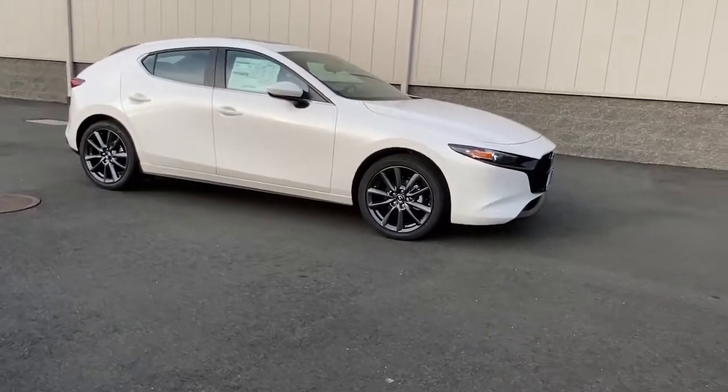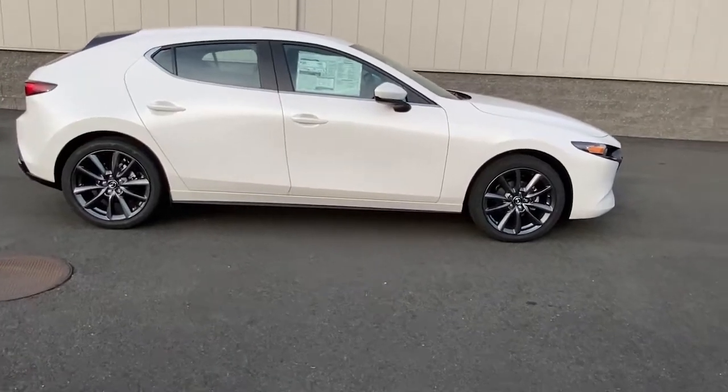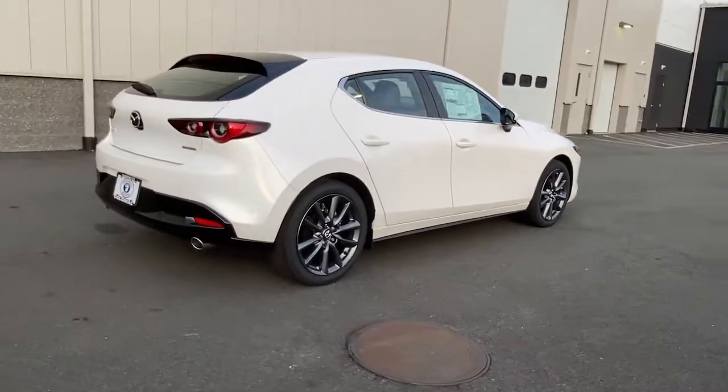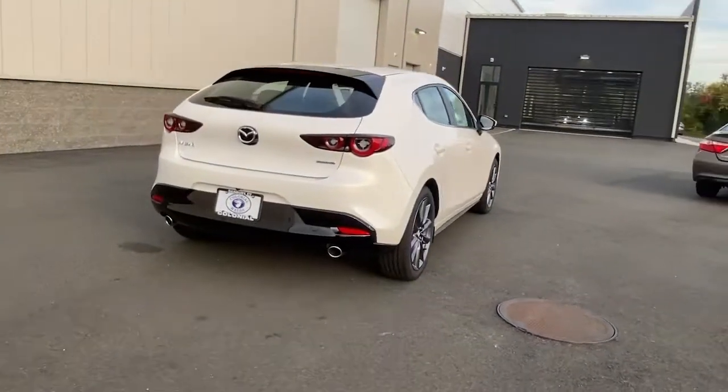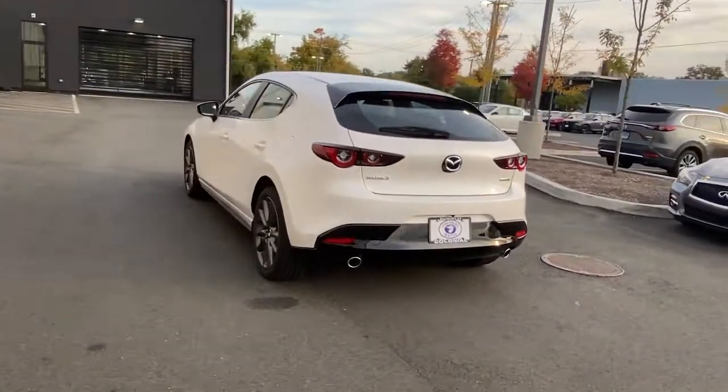Introducing the 2023 Mazda 3. Take a closer look at this striking Mazda 3, the compact designed to deliver your driving pleasure. You'll love its premium feel and quiet ride, as well as the thrill of its exceptional handling and acceleration.